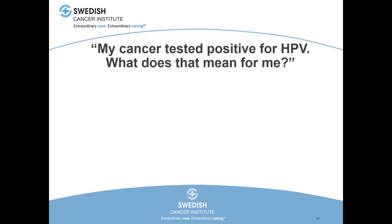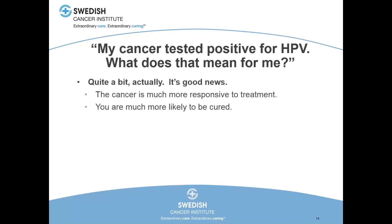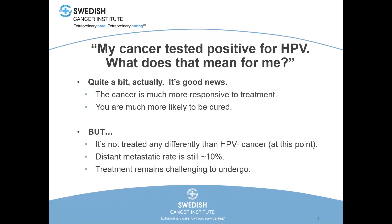My cancer tested positive for HPV — what does that mean for me? In the head and neck, that's actually good news. If you have to have a cancer in the back of the throat, you want it to be HPV driven, because the cancer is much more responsive to treatment and you're much more likely to be cured and never see it again. Right now it's not treated any differently than non-virally related cancer. The distant metastatic rate is still about 10% — meaning the chance that the cancer has moved somewhere outside the head and neck to the lungs, liver, or brain. And treatment remains challenging to undergo.